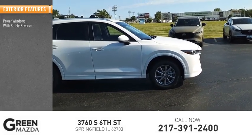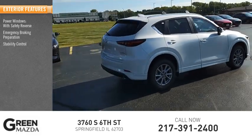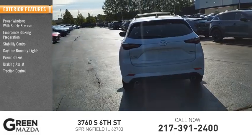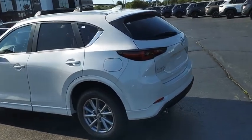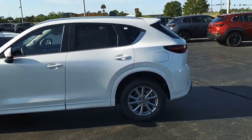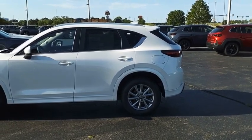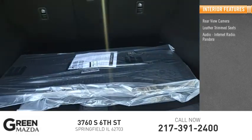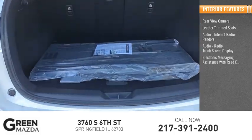Power windows with safety reverse, emergency braking preparation, stability control, daytime running lights, power brakes, braking assist, traction control. Inside you'll find a rearview camera, leather trim seats, audio internet radio, Pandora audio, radio touchscreen display, and electronic messaging assistance.